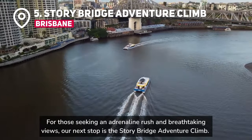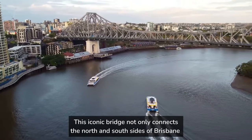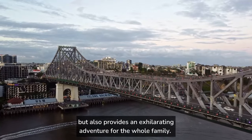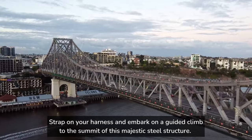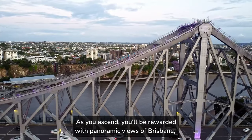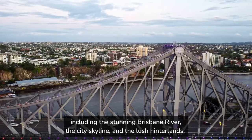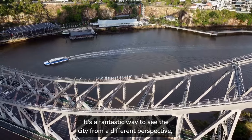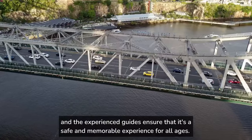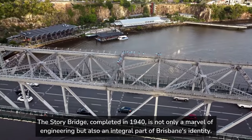For those seeking an adrenaline rush and breathtaking views, our next stop is the Story Bridge Adventure Climb. This iconic bridge not only connects the north and south sides of Brisbane, but also provides an exhilarating adventure for the whole family. Strap on your harness and embark on a guided climb to the summit of this majestic steel structure. As you ascend, you'll be rewarded with panoramic views of Brisbane, including the stunning Brisbane River, the city skyline, and the lush hinterlands. The Story Bridge, completed in 1940, is not only a marvel of engineering but also an integral part of Brisbane's identity.